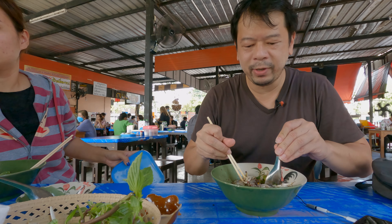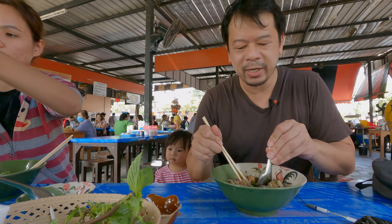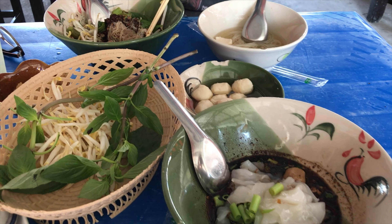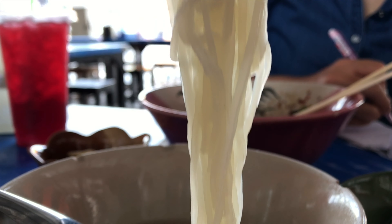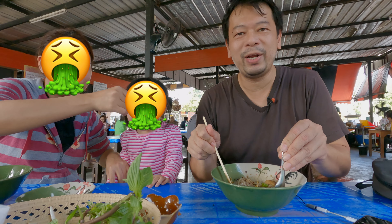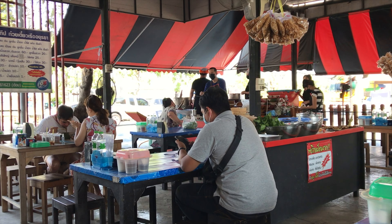One thing I know most people might be concerned about eating in a place like this is the hygiene and cleanliness. I can tell you I've been eating in these types of places for a really long time and I've never gotten sick once at all. But I have gotten sick eating at fancy buffet restaurants — like, really sick, to the point of hugging my toilet. So I'm just speaking for myself.